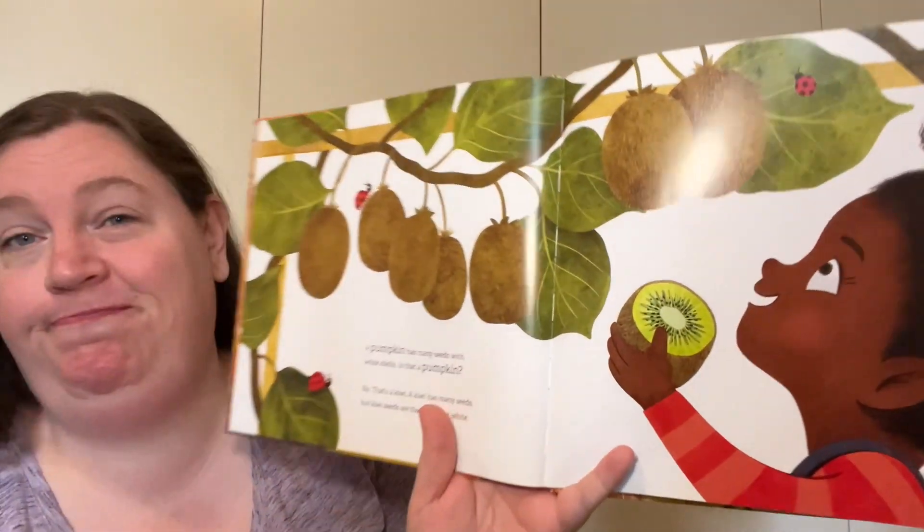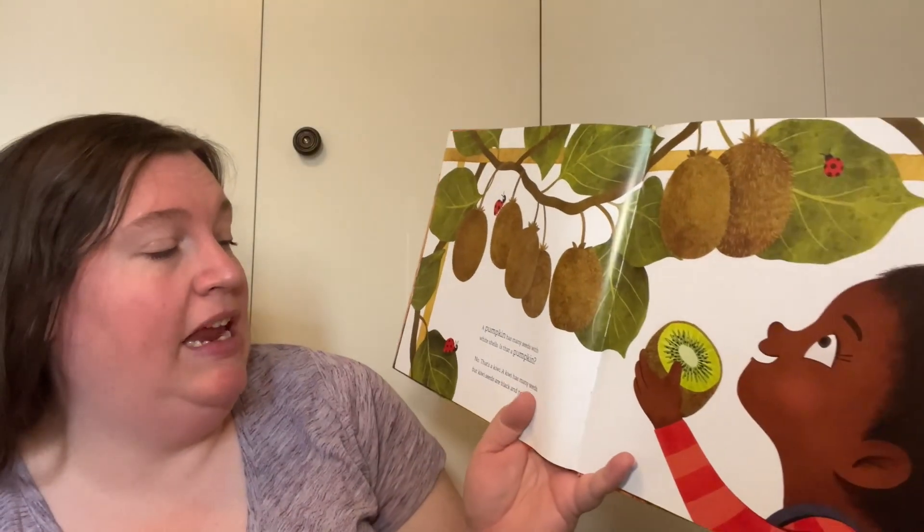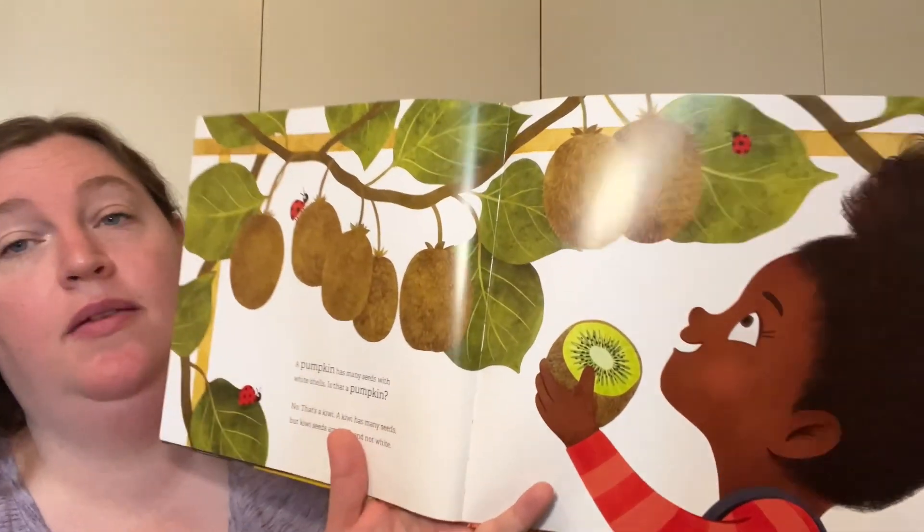A pumpkin has many seeds with white shells. Is that a pumpkin? Nope — that's a kiwi. A kiwi has many seeds, but kiwi seeds are black and not white. Pumpkin seeds are white.